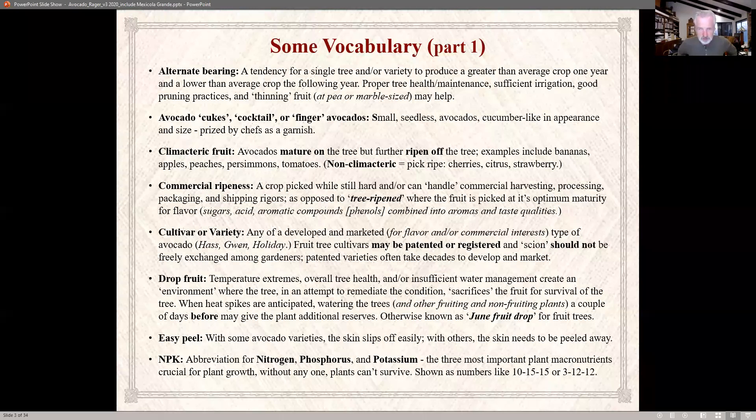Commercial ripeness refers to the point where fruit can withstand commercial harvesting, processing, packaging, and shipping. If it were tree-ripened, the fruit would show a lot of bruising and may rot before it hits the market. This is part of the reason why fruit from your backyard trees tastes so much better — like a peach ripened on the tree versus the brick-hard ones in the store.